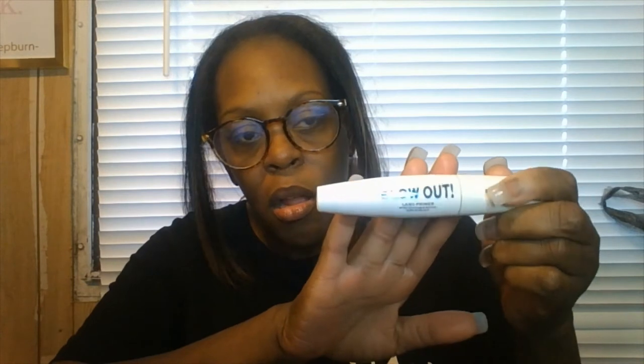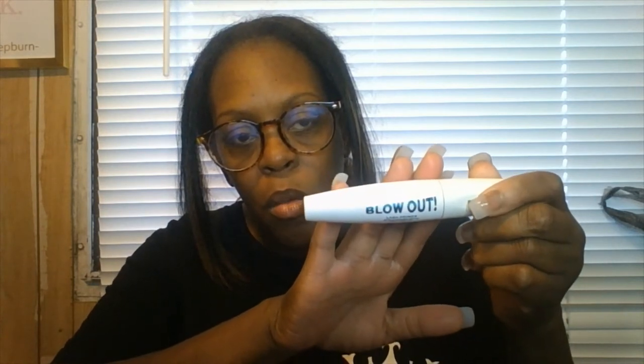This is the Makeup Revolution lash primer from London. I'm going to apply it to my upper and bottom lashes before I apply whichever mascara I choose. This is called the Blow Out - I've never tried it before, so I'm going to try this tomorrow. I just want to show you the things I'm going to do to my face tomorrow.